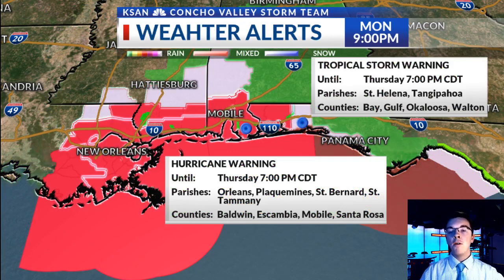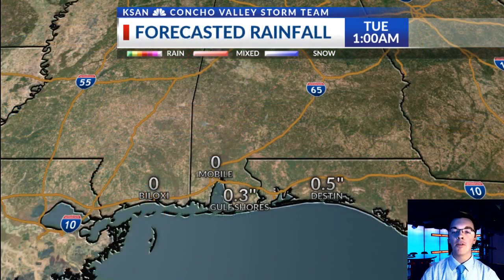Let's take a look at the weather alerts for the coastal areas of the central Gulf Coast. Hurricane warnings are posted from portions of Louisiana, Mississippi, coastal Alabama, all the way to portions of the Florida Panhandle, including Santa Rosa County, Florida, under this hurricane warning until 7 o'clock Thursday. Tropical storm warnings are also posted for inland areas of Alabama, Mississippi, and Louisiana, as well as portions of the Florida Panhandle, until Thursday at 7 o'clock.